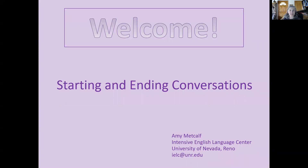Hi, everybody. I'm Amy and welcome to the IELC mini lesson on starting and ending conversations. My name is Amy Metcalf and I'm an assistant professor at the Intensive English Language Center at UNR. If you need to contact us, contact us at IELC at UNR.edu.